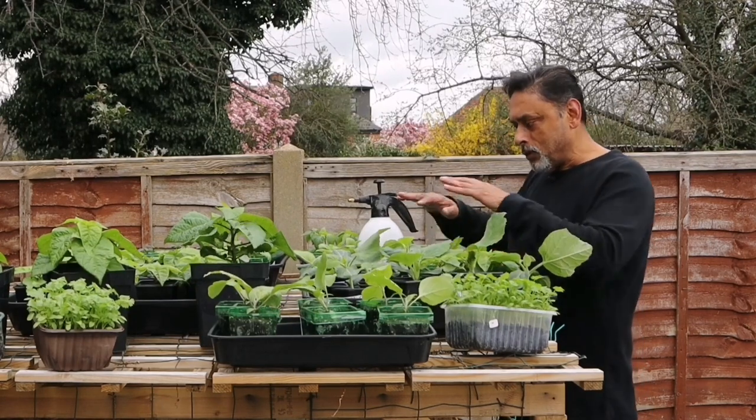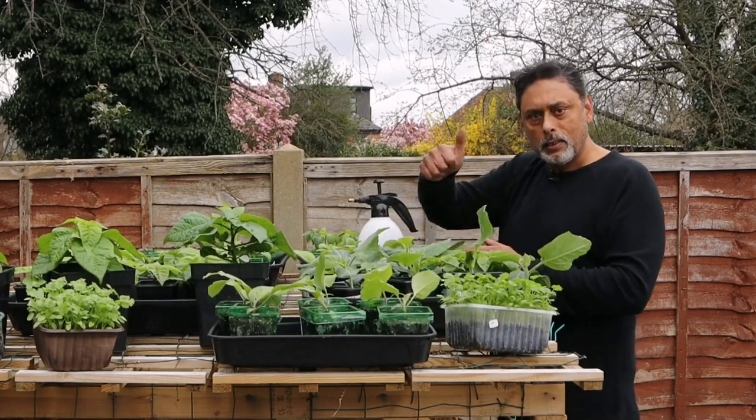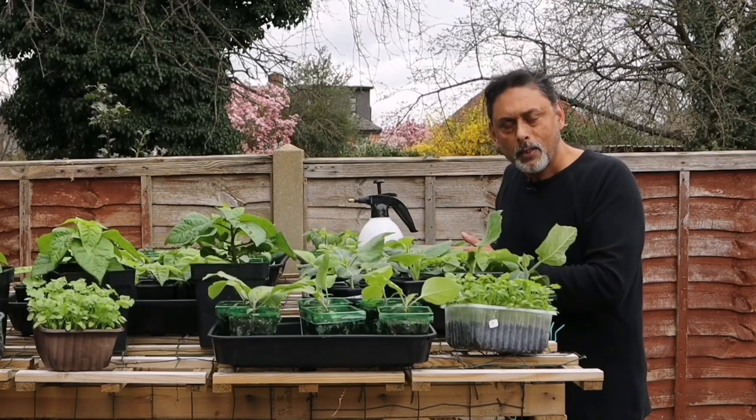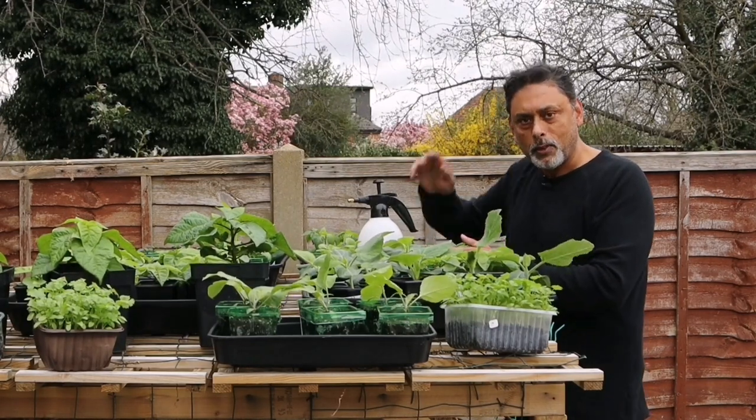I really hope you enjoyed watching this short video. If you did, please give it a thumbs up and don't forget to share with your friends and family. Happy gardening, assalamu alaikum, and I'll see you in the next one.